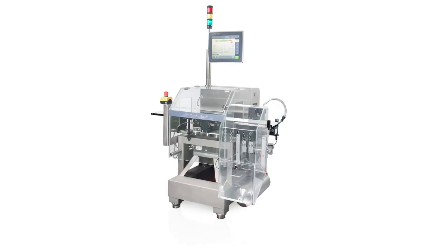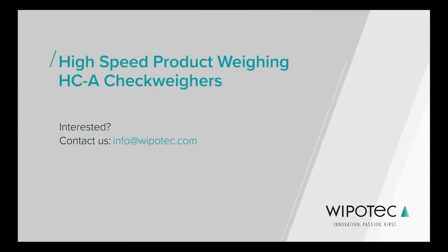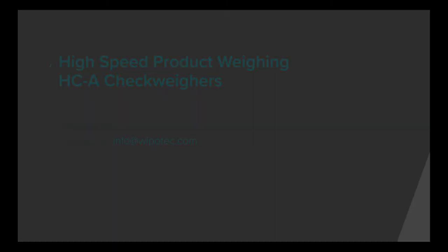We hope this short video was useful in helping you understand the features and capabilities of the HCA checkweighers from Wuppetech OCS. Wuppetech OCS offers a diverse portfolio of checkweighers starting with the entry-level ECE, through the mid-range HCM series, and up to the HCA line.